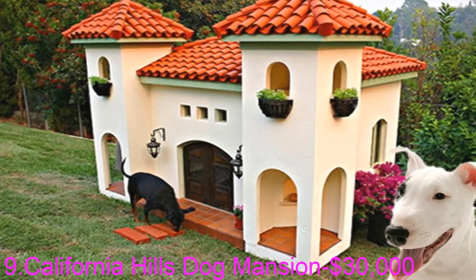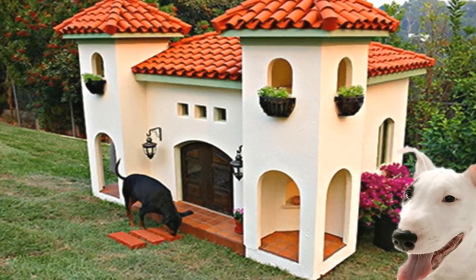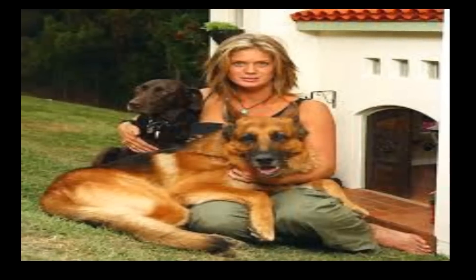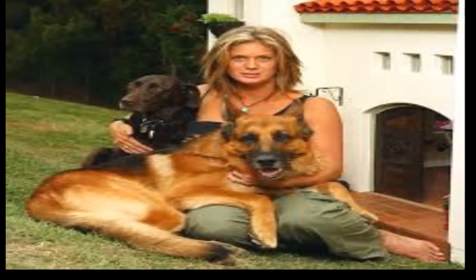Number nine: the California Hills Dog Mansion. Can you imagine a dog house with running water, lights, and AC? That's exactly what one celebrity ordered. The custom home cost $30,000 — as much as a down payment on a real house.